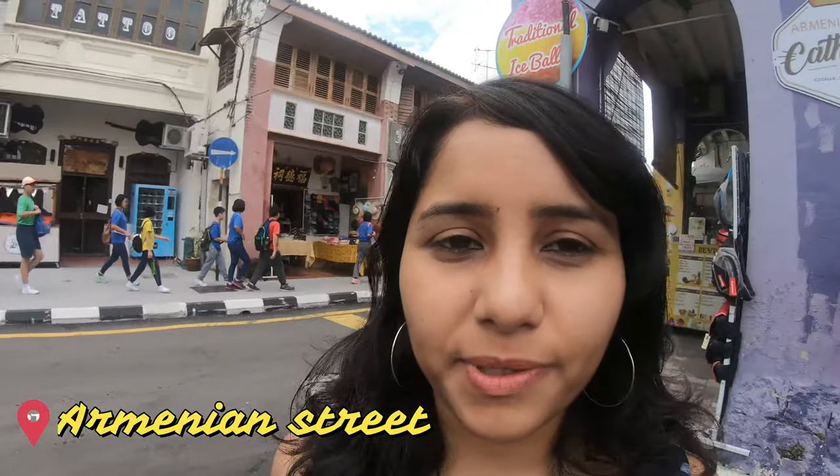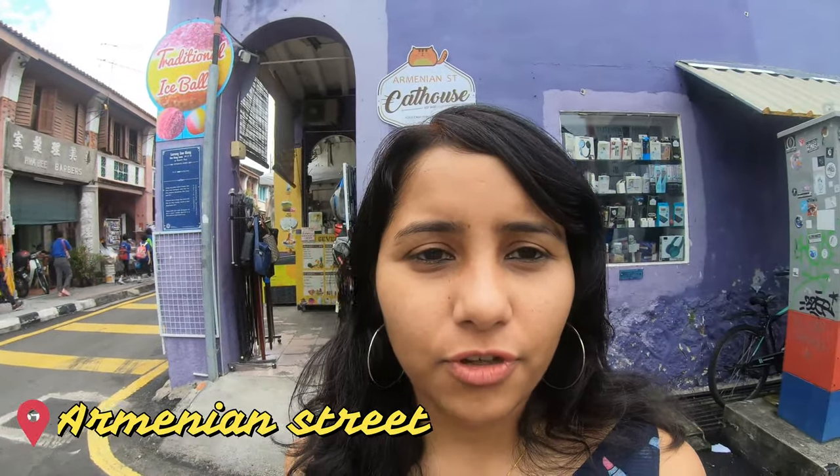If you're confused about finding the murals and don't know where to start, a good landmark is Armenian Street. If you're getting to Georgetown by cab, put the location as Armenian Street — this is the street I'm standing on and this is where you'll find the maximum number of murals.